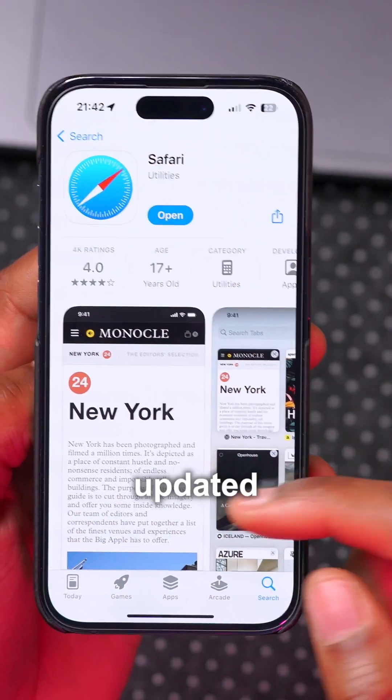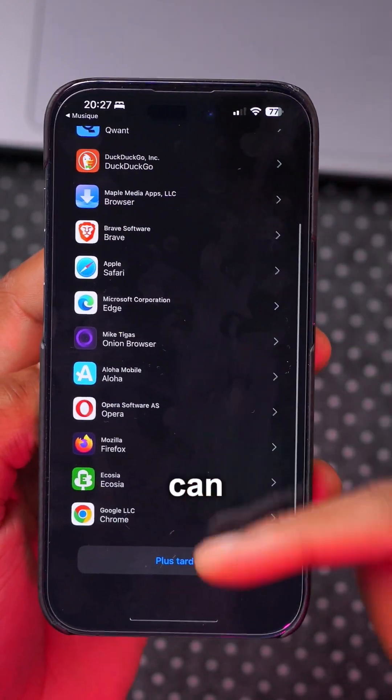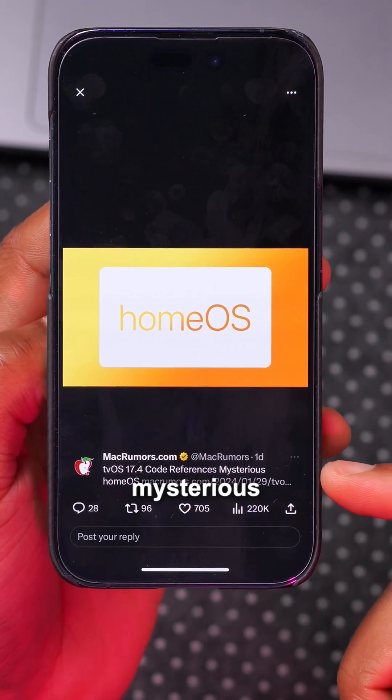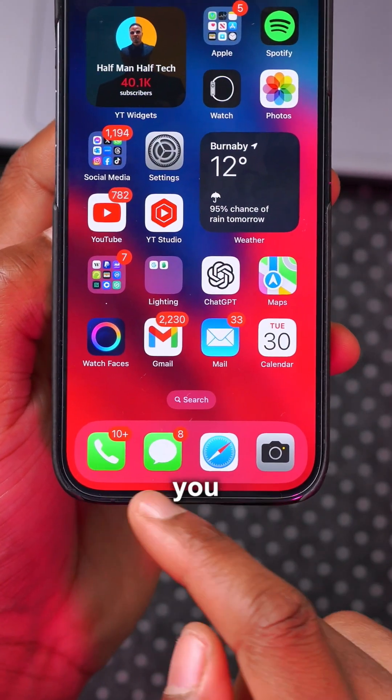Safari has been updated as well, relating to default web browsers — you'll see a pop-up screen when setting it up for the first time. This update also references a mysterious 'homeOS' update in the code.